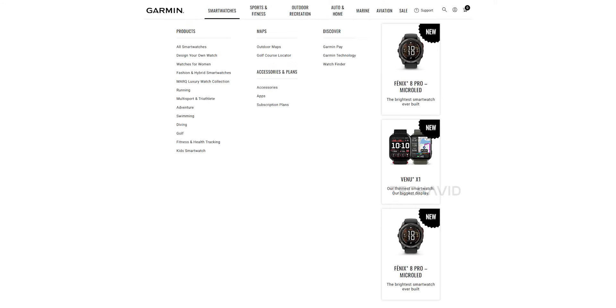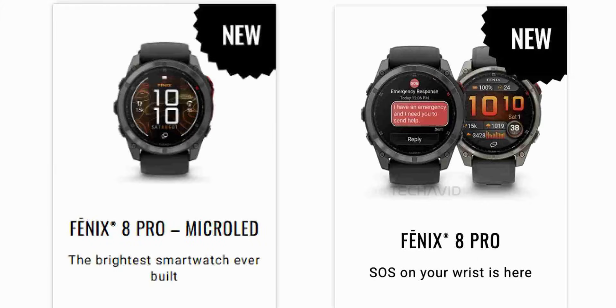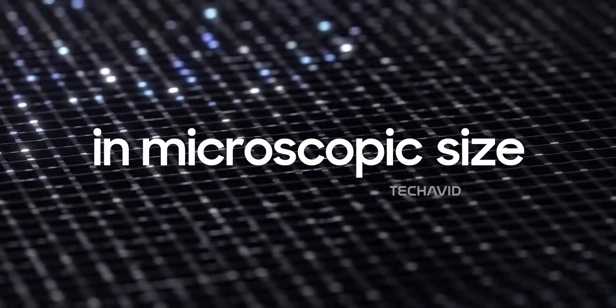So here's what actually happened. Garmin's own website accidentally gave the game away. In the navigation menus, two unreleased products briefly showed up: the Fenix 8 Pro with the tagline 'SOS on your wrist is here,' and the Fenix 8 Pro micro-LED with 'the brightest smartwatch ever built.' The product pages weren't live, but the fact that the cards even popped up means an official launch is basically right around the corner.